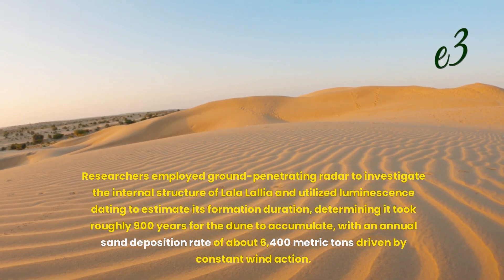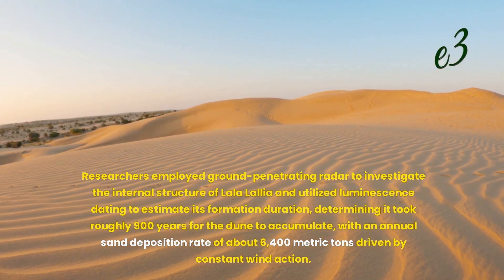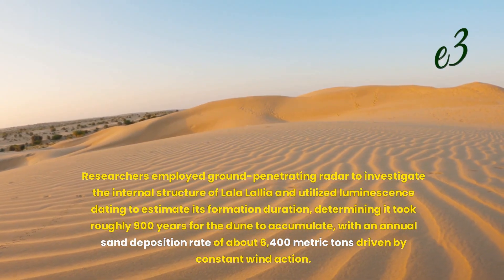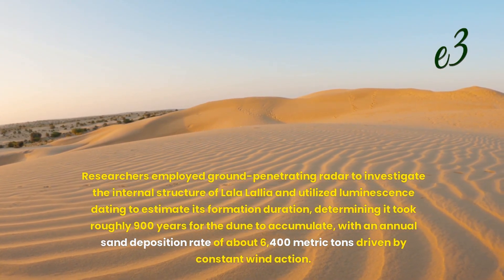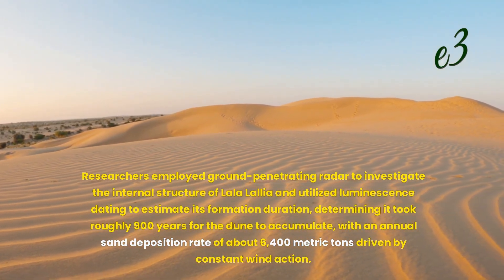Researchers employed ground-penetrating radar to investigate the internal structure of La La Lalea and utilized luminescence dating to estimate its formation duration, determining it took roughly 900 years for the dune to accumulate, with an annual sand deposition rate of about 6,400 metric tons driven by constant wind action.